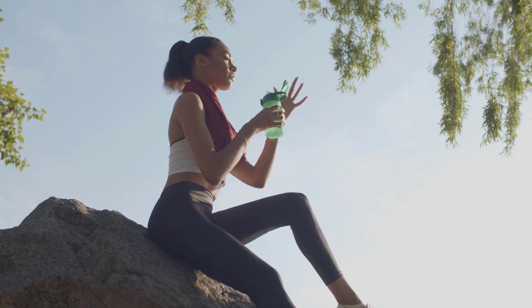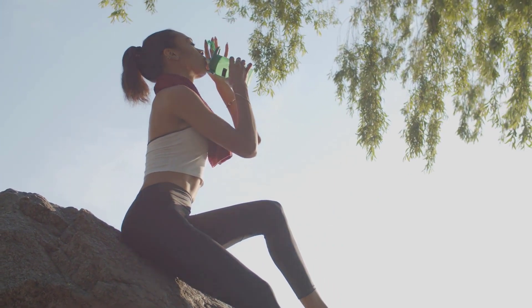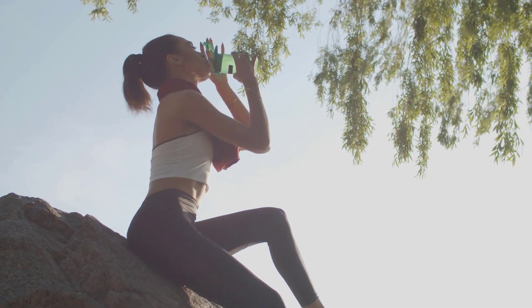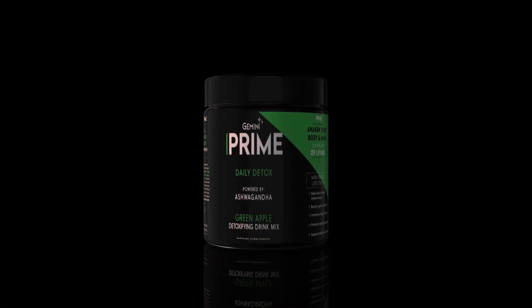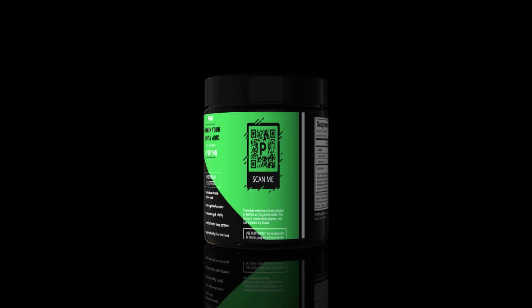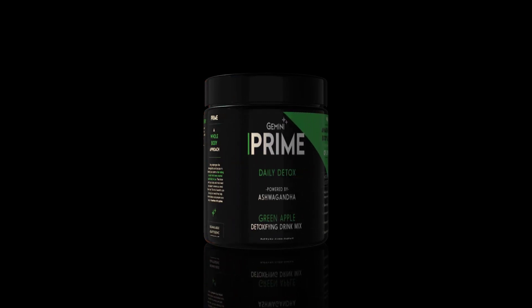Convenient and portable, just mix Green Apple Prime into a bottle of water and experience the benefits of adding a daily cellular detox to your daily routine. Let's take a deeper dive into the three main powerhouse adaptogens in Prime, hand-picked for maximum effectiveness.